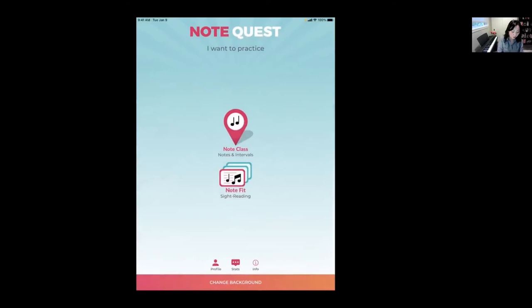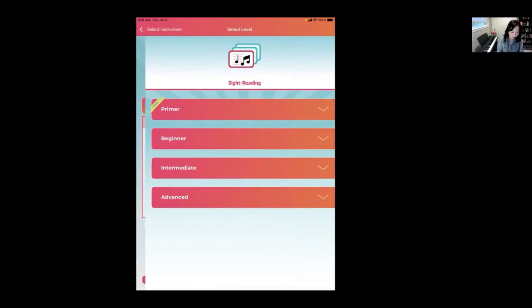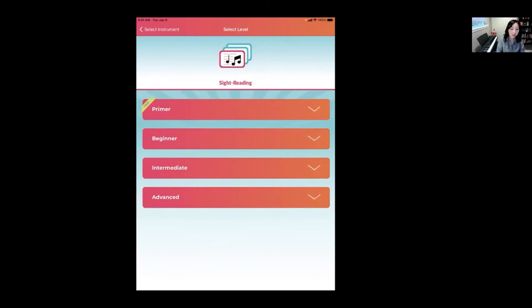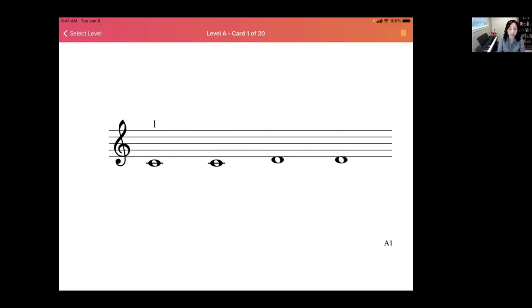Let's get into Note Fit — a separate in-app purchase offered as a monthly or yearly subscription from the App Store. I'm going to choose Piano. Beginning with Primer: it offers four stemless pitches for directional reading. We felt it was really important for a beginner to start reading without stems because stems can be confusing at first. They start with the basis of landmark notes and come in progression — Level A has just those three landmarks, then the next set expands.